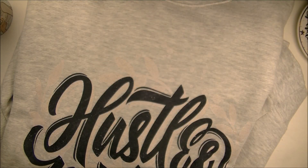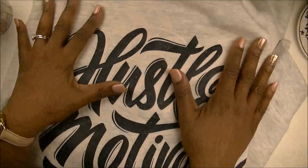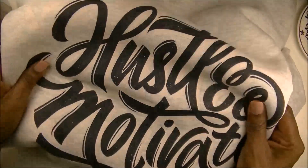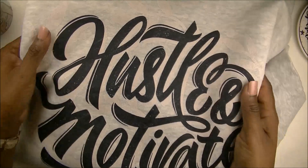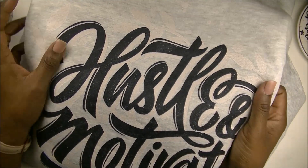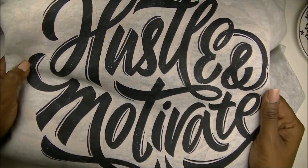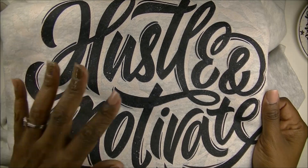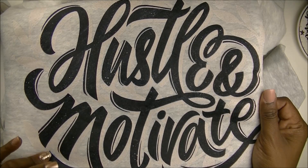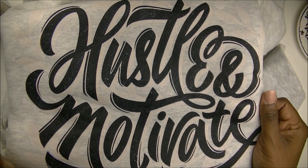All right, so let's start with the biggest piece. It's pretty hard to show you with my camera but I did get the Hustle and Motivate sweatshirt. It's a very nice, thick, luxurious sweatshirt and it says 'Hustle and Motivate' on the front. It is long sleeve and I really, really like this. I've seen some other sweatshirts on her site that I want to grab, but this was my favorite one so far.